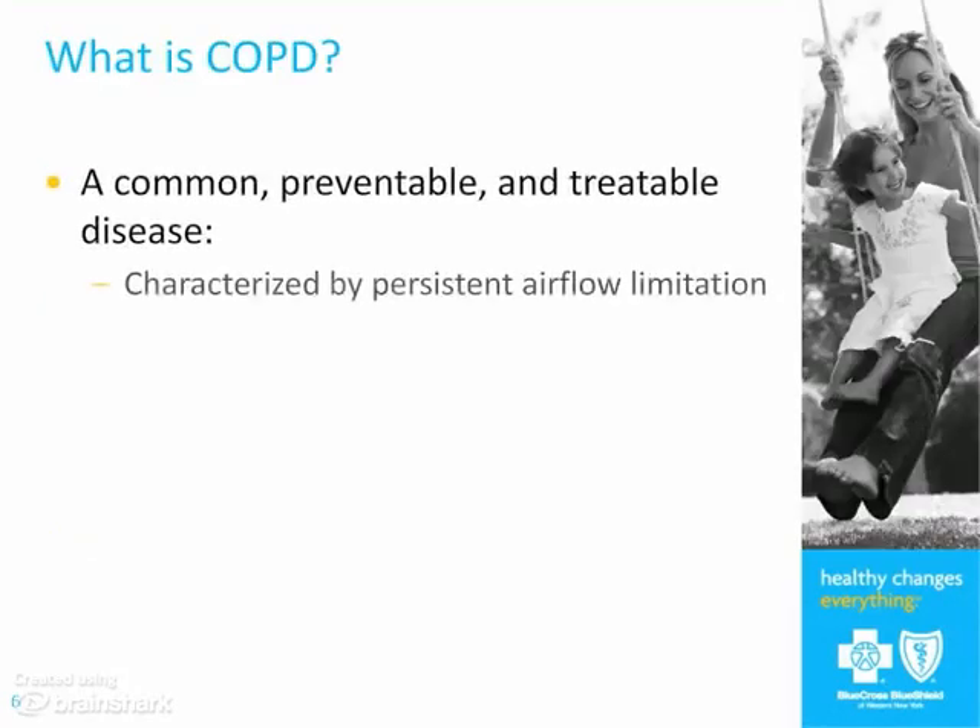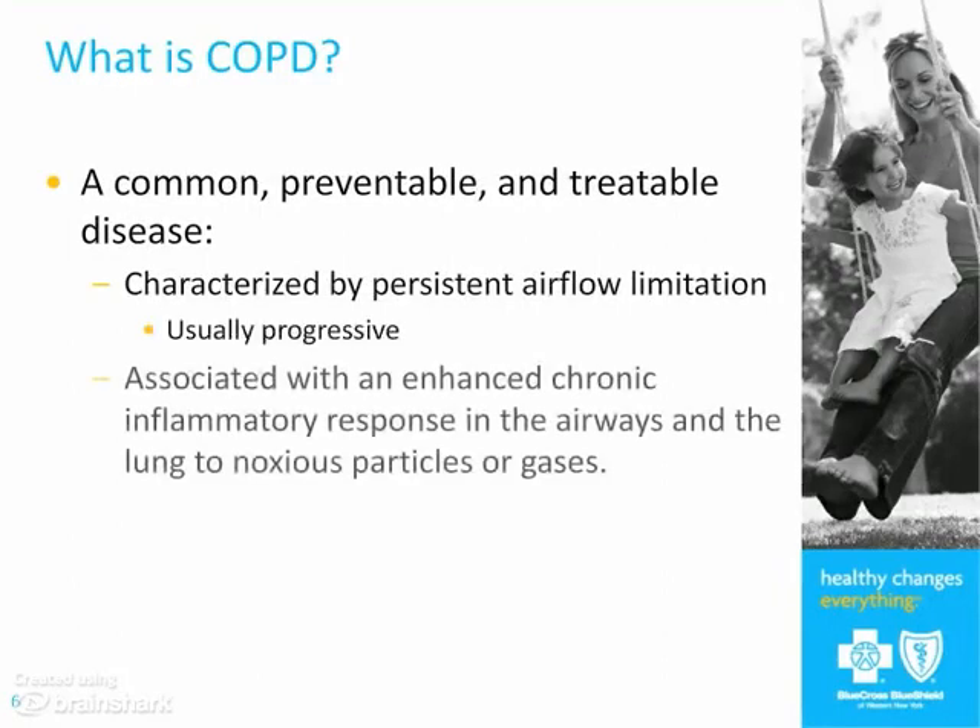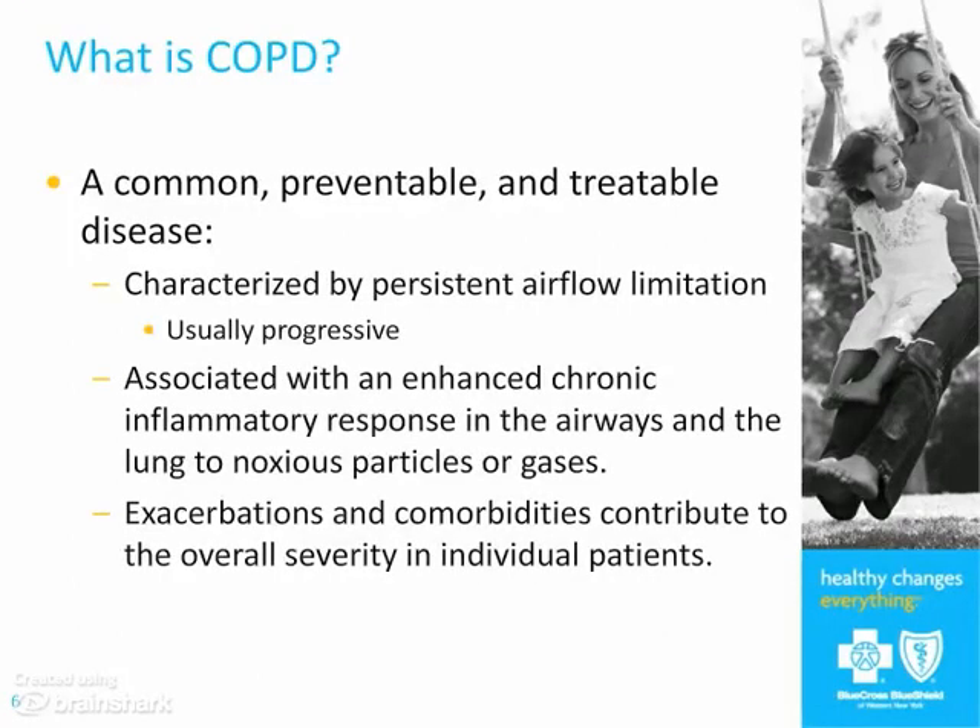COPD is a very difficult disease to define because for years we've talked about chronic bronchitis and emphysema, and although you're going to hear about that when we talk about coding, they're very hard terms to use when dealing with patients. Chronic bronchitis is defined epidemiologically — somebody who has a cough for a couple of months a year, for two years in a row. Emphysema is a pathologic diagnosis: dilatation of air spaces and destruction of the walls of alveoli.